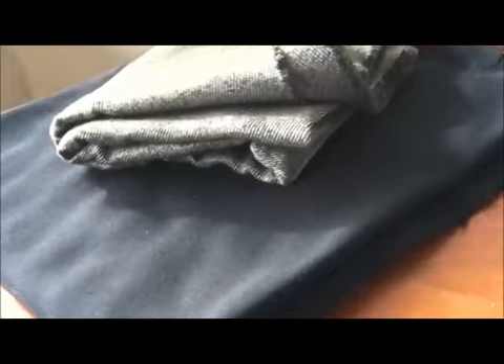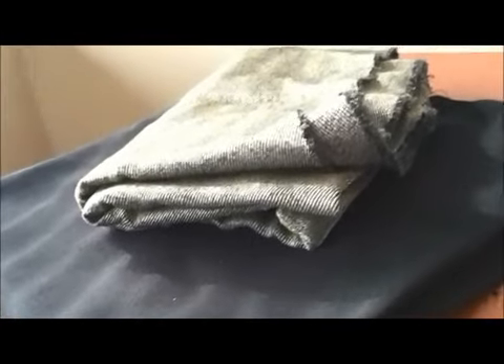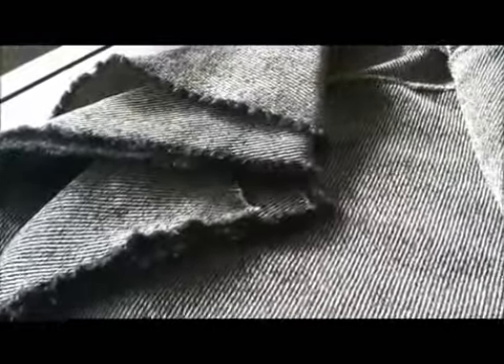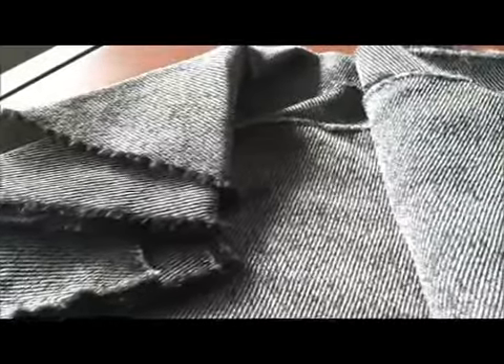Instead of using two solid colors, I love the idea of doing a solid and a mixed print or variegated colorways such as heather or tweed. I find that to be very interesting. I got this black solid and black beige wool rayon blend to give me the look.